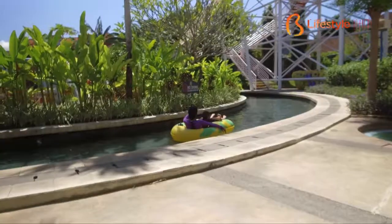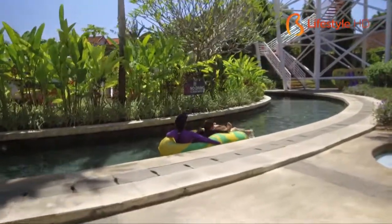Next, let's have some fun at one of the greatest water parks in Bali. Just get ready!